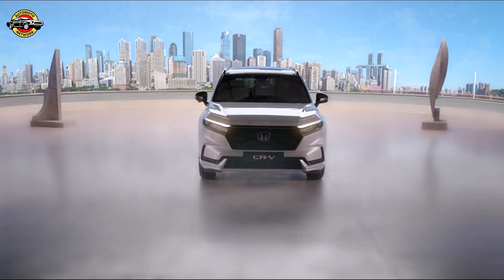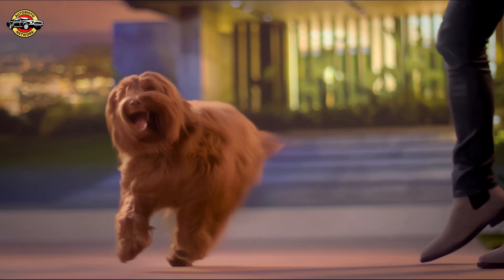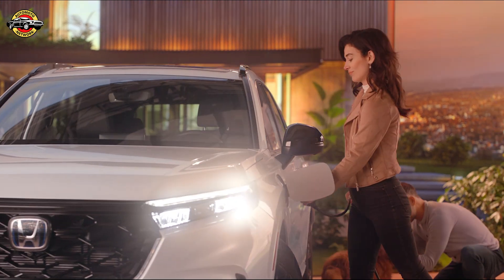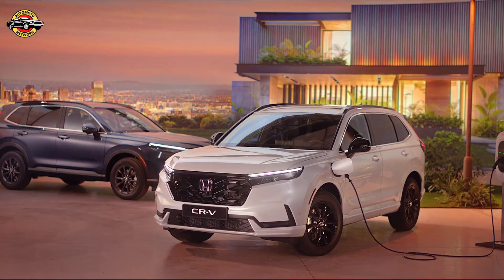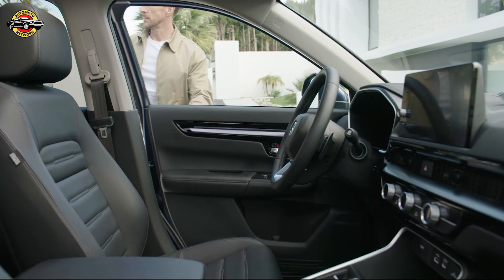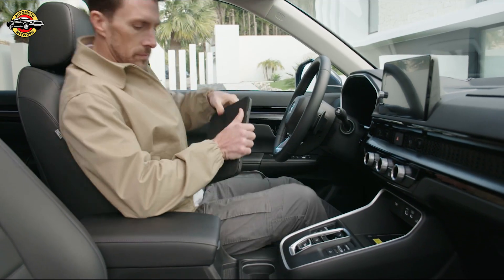Hey everyone! Welcome back to our channel. Today, we've got some exciting news for all you Honda enthusiasts out there. Honda has just unveiled the 6th generation of its best-selling SUV, the CR-V, and it's set to raise the bar for design, practicality, and everyday usability. Let's dive right in.